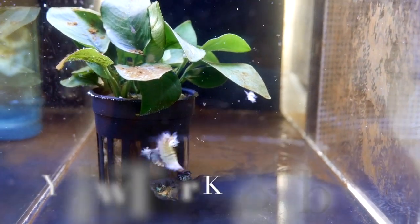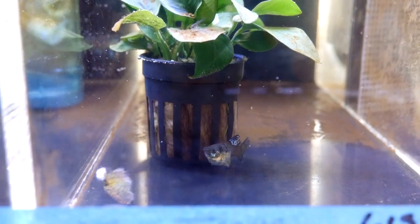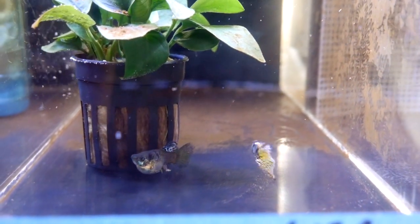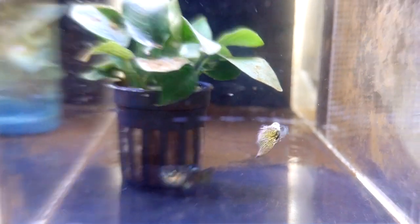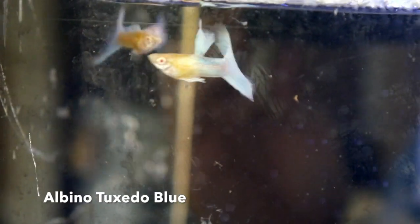Next we have yellow Tiger King Cobras — a really unique strain. I haven't really seen anything like this before, so I think these are really cool.